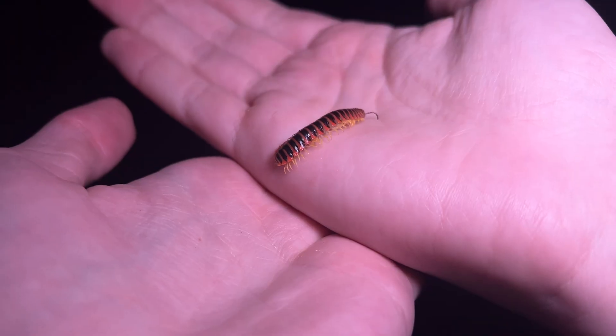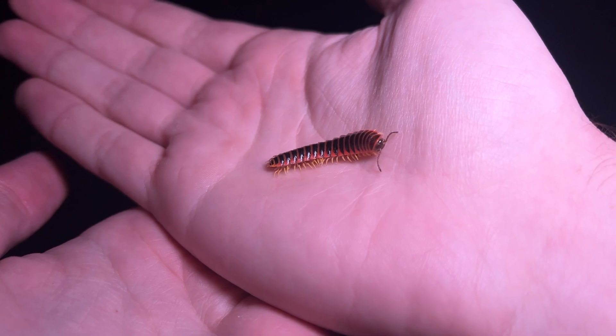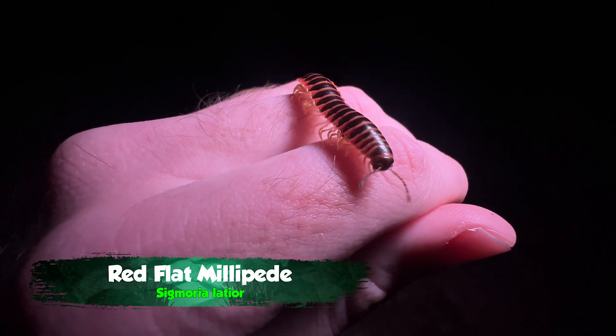Now this is something really, really special. Have a look at this odd looking creature — the way it moves, crawling over my hand, probing me with those antennae there. This is a very interesting millipede.